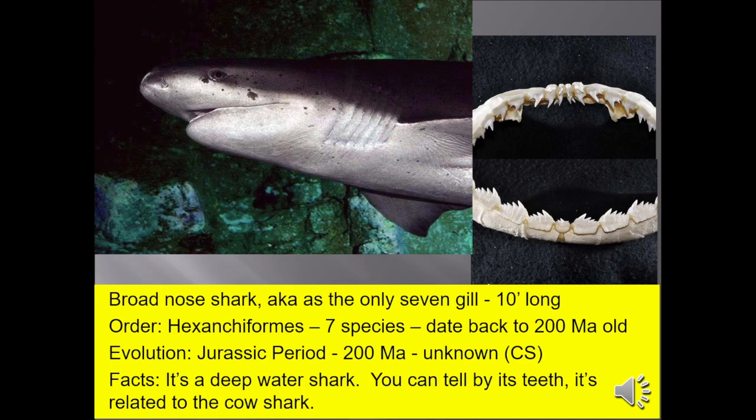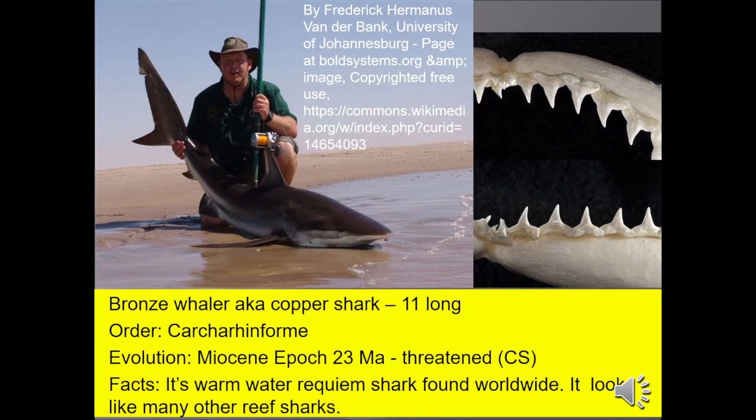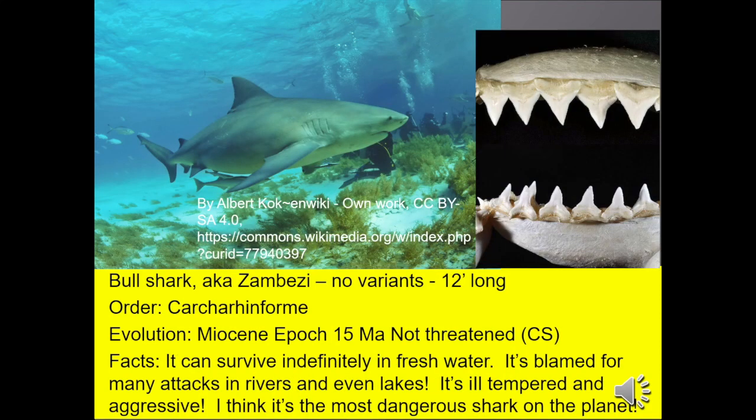The broad-nosed shark, also known as the only seven-gill shark, up to 10 feet long, is a deep-water shark. You can tell by looking at its teeth that it's closely related to cow sharks. The bronze whaler, also known as the copper shark, up to 11 feet long, is a warm-water shark found worldwide. Bull shark, also known as the Zambezi in Africa, up to 12 feet long, can survive indefinitely in fresh water. It's blamed for many human attacks in rivers and even lakes. It's ill-tempered and aggressive. Personally, I think it is the most dangerous shark on the planet.